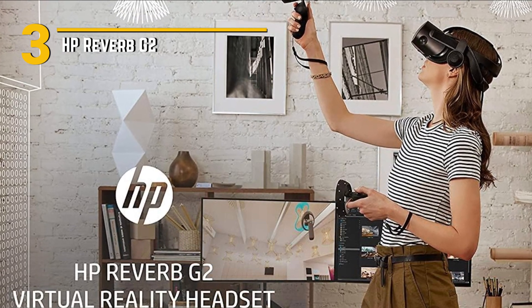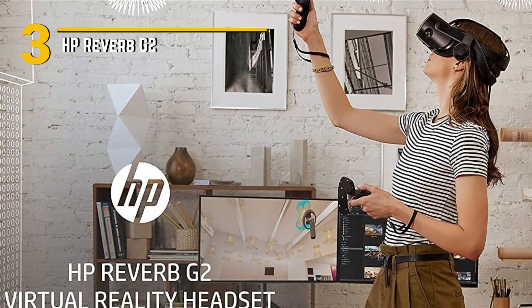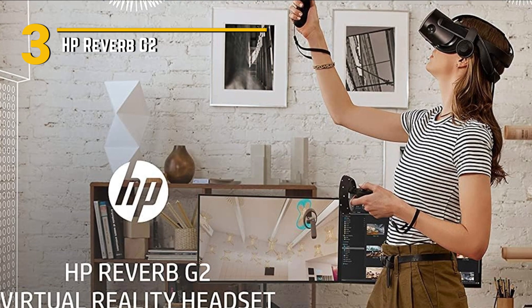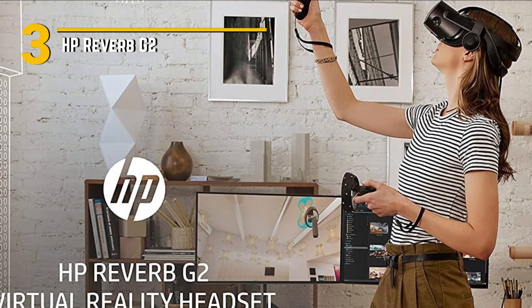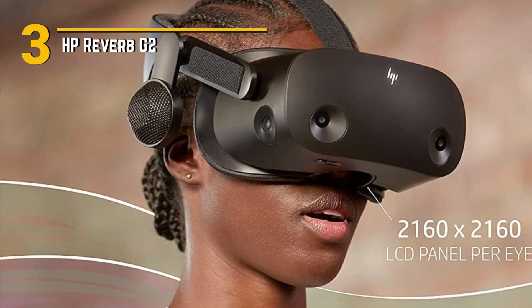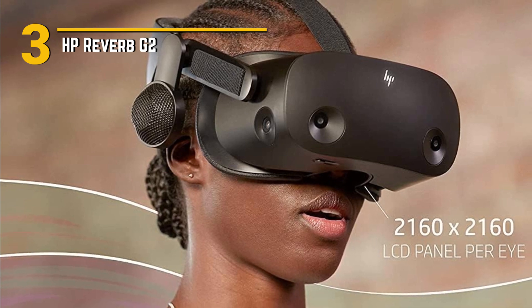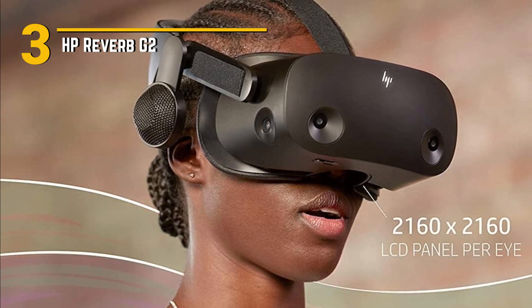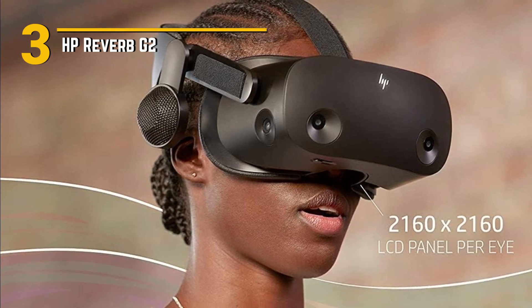But what really sets the HP Reverb G2 apart are its special features. Take, for example, the ultra-precise motion tracking powered by inside-out tracking technology. This means no external sensors required — simply put on the headset and jump straight into the action. Plus, with custom-designed speakers featuring spatial audio technology, you'll feel like you're truly immersed in the virtual world, with sound coming from all around you.